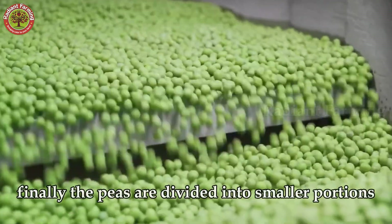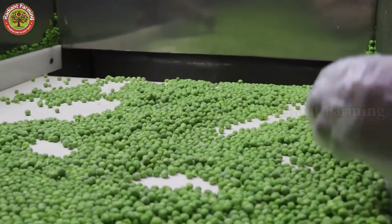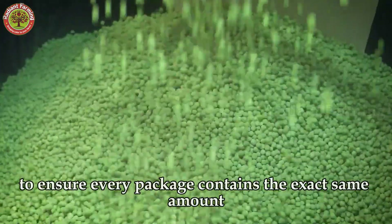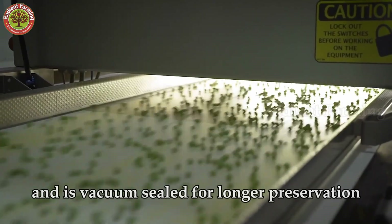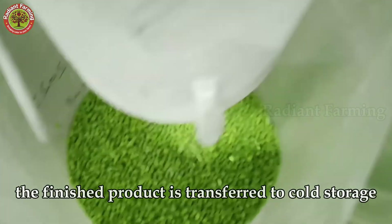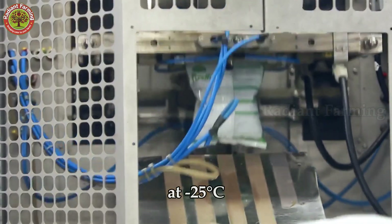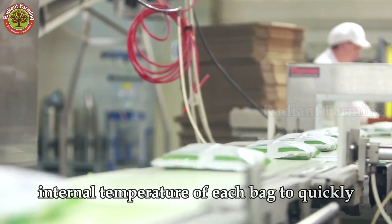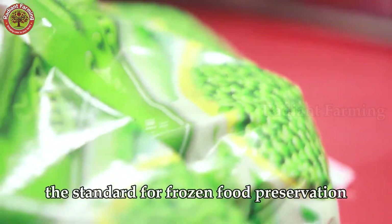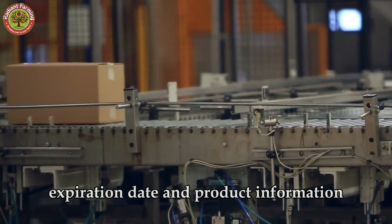Finally, the peas are divided into smaller portions and fed into an automatic weighing system in the packaging area. Each portion is carefully measured to ensure every package contains the exact same amount and is vacuum-sealed for longer preservation. The finished product is transferred to cold storage, where the temperature is maintained at minus 25 degrees Celsius, allowing the internal temperature of each bag to quickly reach the ideal 0 degrees Celsius — the standard for frozen food preservation — with labels displaying production date, expiration date, and product information.